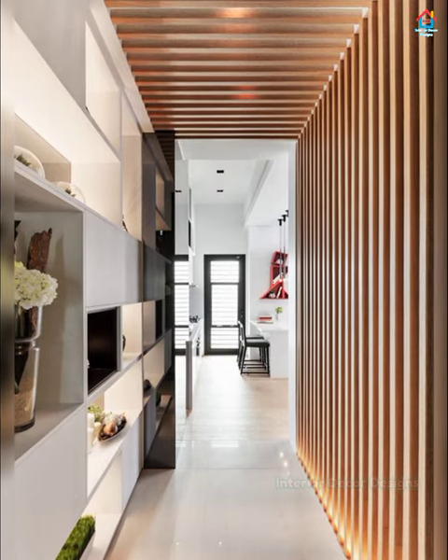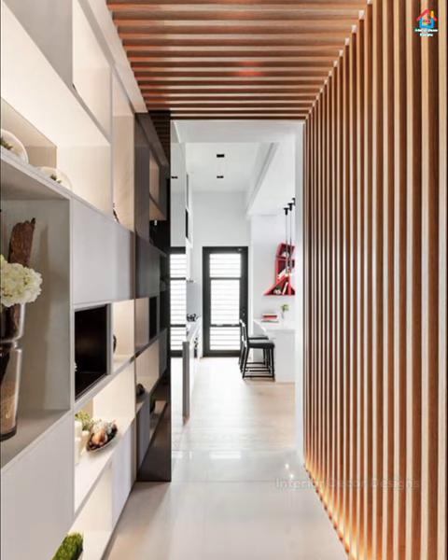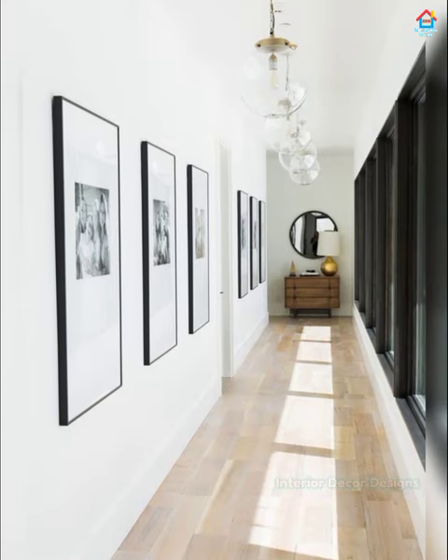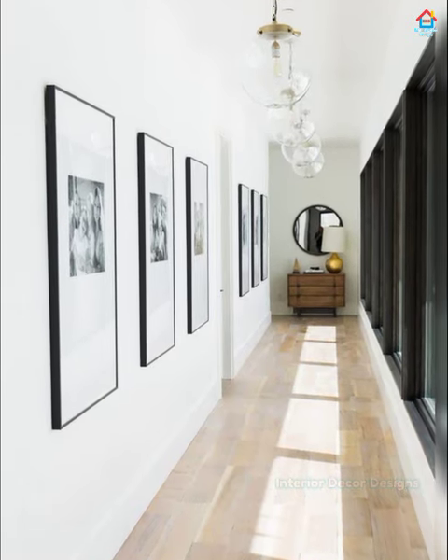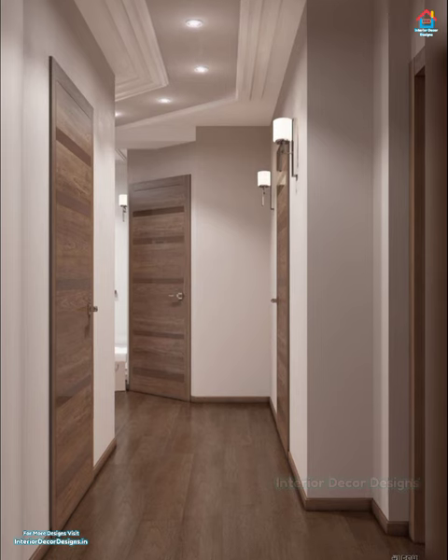As with any design, you have to consider scale and function along with style. In this video, you will find great hallway decorating ideas to get inspired. The most obvious way to upgrade your hallway is to do a gallery wall — a curated collection of your favorite art pieces or photographs.